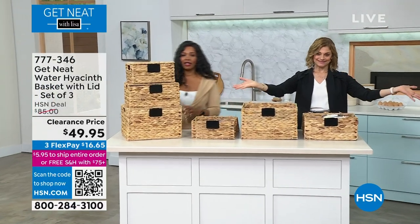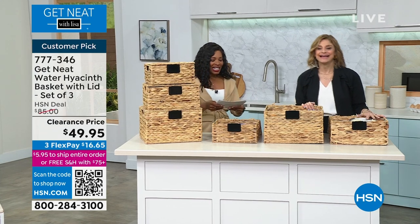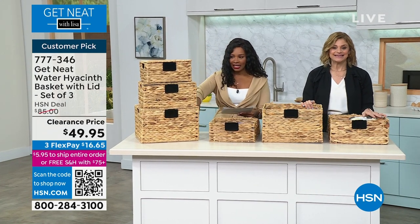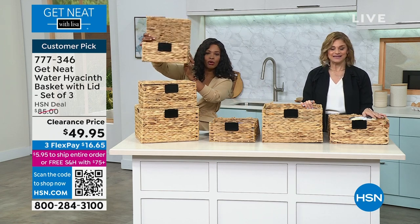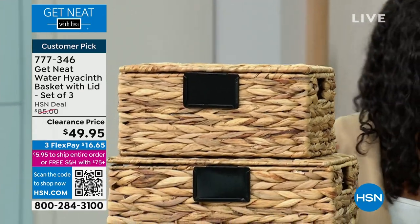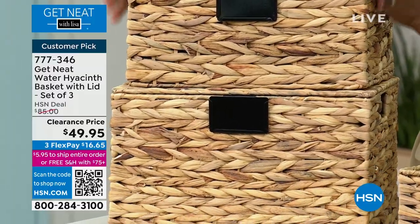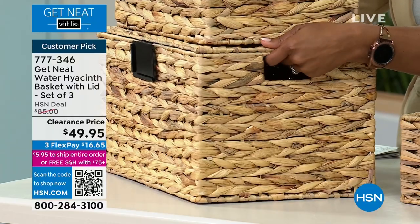You're getting three baskets, all three in different sizes, with lids attached — you never lose the lid. These are a water hyacinth basket. They are so popular in the organizing world, and I was so happy to add these to my collection. What I love about these is they have lids so that you can stack.